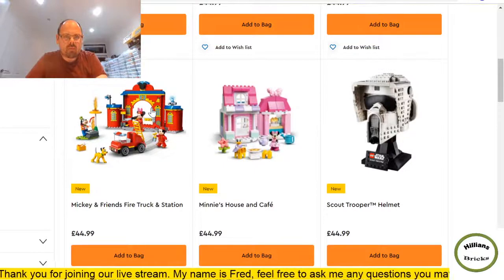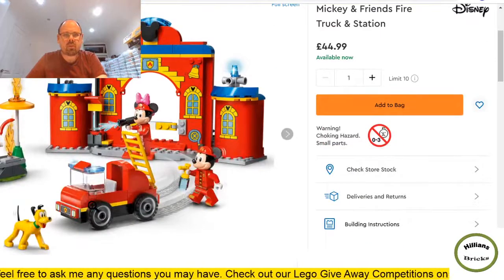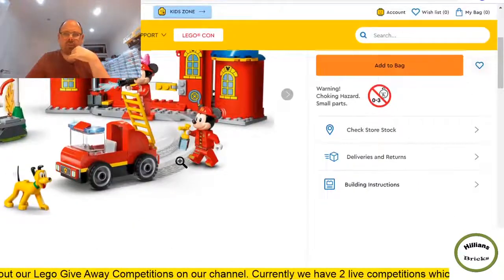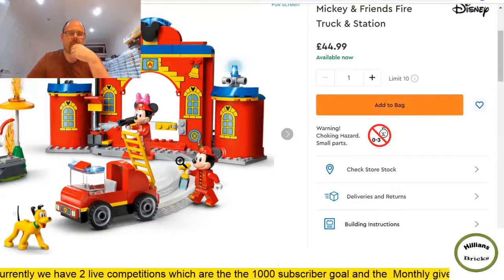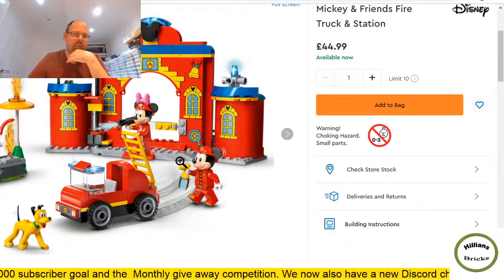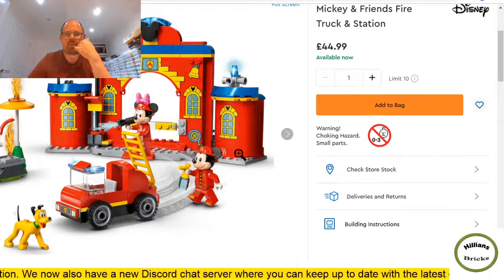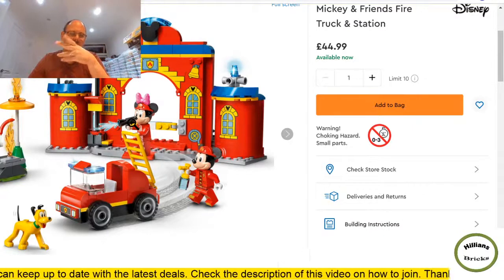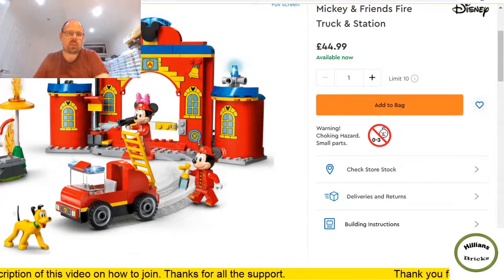Mickey and Friends Fire Truck — this looks four plus and yes it is. It's got Goofy, Mickey, Mini, and Pluto — 144 pieces. Again I wouldn't buy at full price but if you can snap this up at around £25 on sale on Amazon, then wait for it to retire — that's the tactic. If you're just thinking about the minifigures you'd end up with printed bricks for the rest of your life. Some of these sets if they're on sale are best sold on as brand new in box in their entirety.